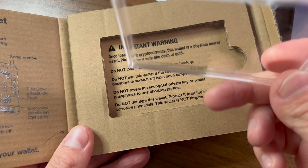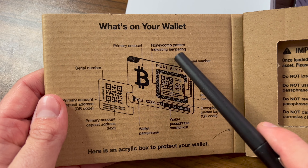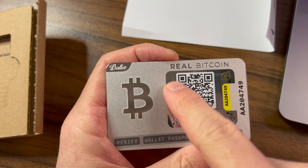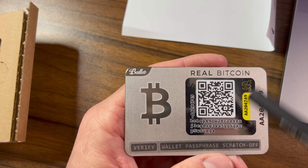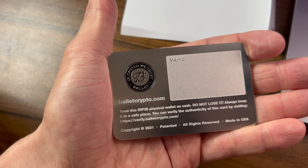You can hear that this is straight-up metal. Inside the box you're also going to get an acrylic case to store your wallet. You can see what everything is on your wallet: your serial number, your primary account, your honeycomb pattern, your encrypted private key QR code, and the wallet passphrase scratch-off area. When you get this wallet and unbox it, there are a couple things to check to make sure the security hasn't been tampered with. Make sure the QR code hasn't been peeled off — and as a security feature, you'll see a honeycomb pattern if the QR code was ever lifted to reveal the private keys. Also make sure the passphrase scratch-off area has no scratches and is completely intact. If you have a UV light, you can shine it on here to verify that 'Bitcoin' and 'Ballet' light up in the correct spots.